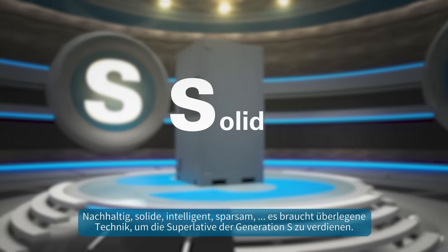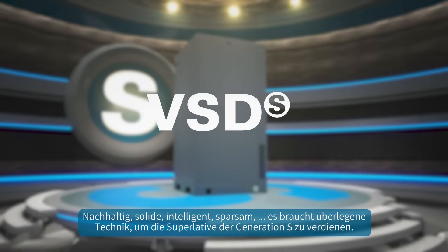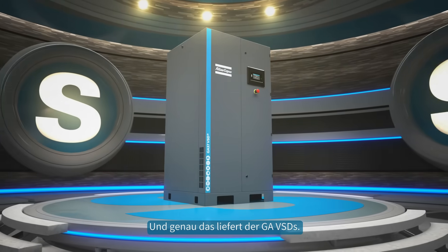Sustainable. Solid. Smart. Savings. It takes superior engineering to earn the superlatives of Generation S. And that is exactly what the GA-VSDS delivers.